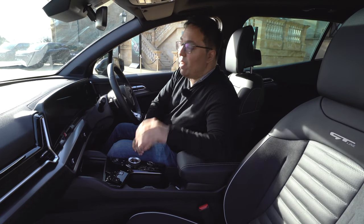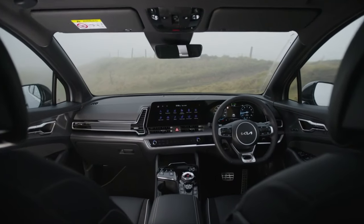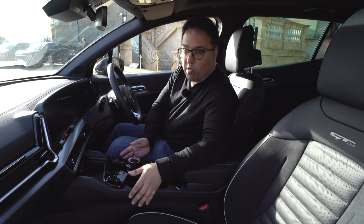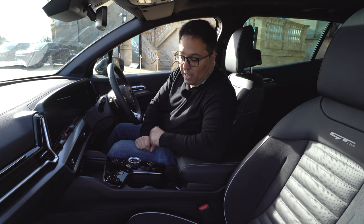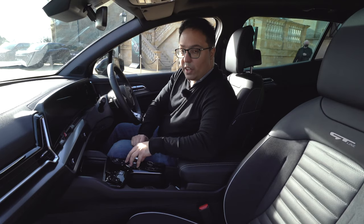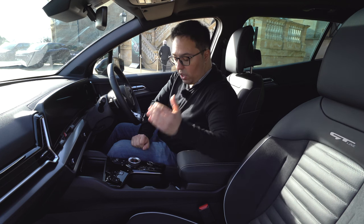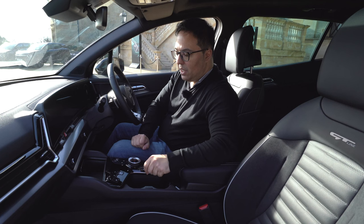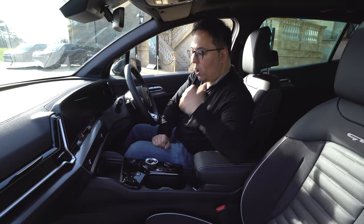Inside, the 2022 Kia Sportage looks very similar to the Kia EV6 — a really good thing. You've got two 12.3-inch curved displays with Android Auto and Apple CarPlay. The cool centre console is similar to the EV6, and we have heated and cooled seats, a heated steering wheel, and a circular rotary gear selector. There's wireless charging plus USB Type-A and Type-C connectors.